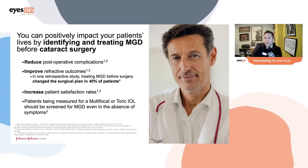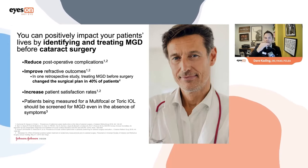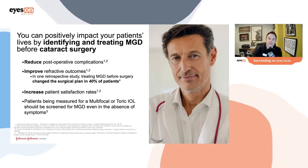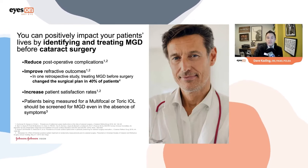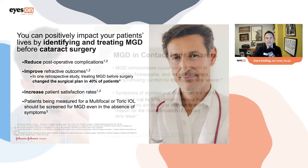Patients being measured for IOLs need to be screened for MGD, even in the absence of symptoms, because as I mentioned, 50% present without symptoms but do have issues.